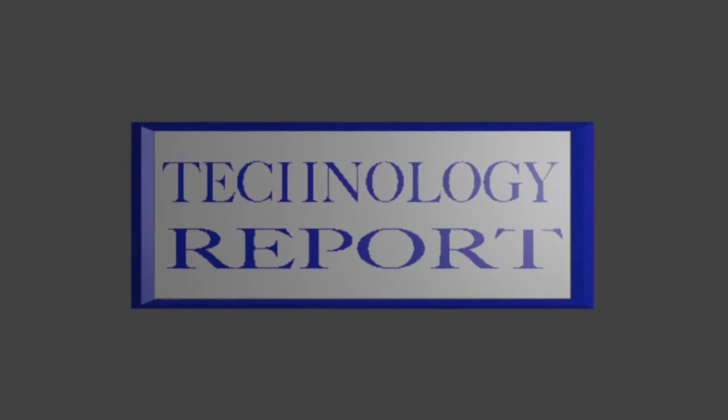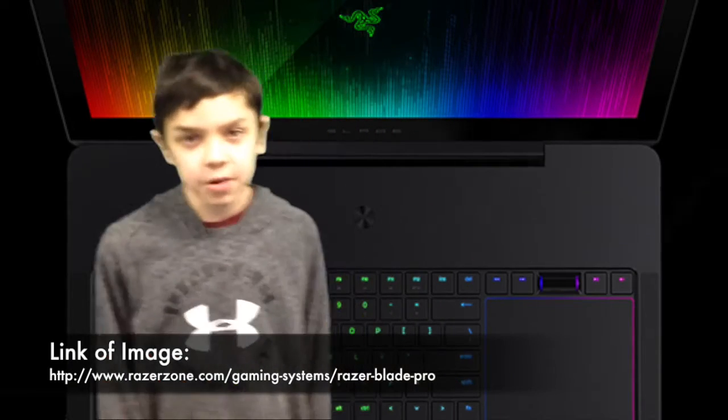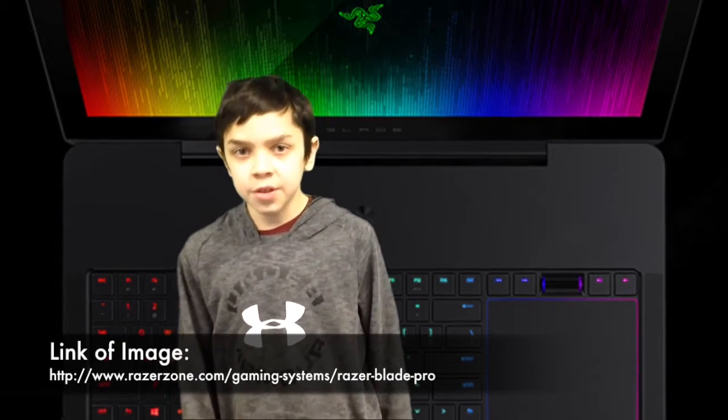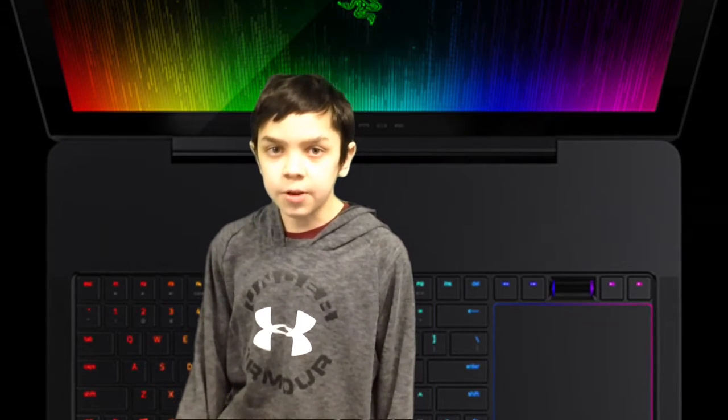This is the Technology Report with Xavier Barnaby. Hi, I'm Xavier Barnaby and welcome to the new edition of the Technology Report. Some new technology surfacing the internet is the Razer Blade Pro. This Razer Blade Pro has the same specs as a normal computer and is VR-ready. It has a built-in 4K system, is 17 inches, has 8.3 million pixels, and has an NVIDIA G6 feature that makes your gameplay 10 times better.